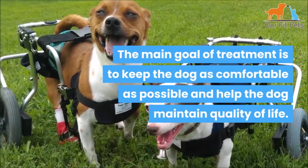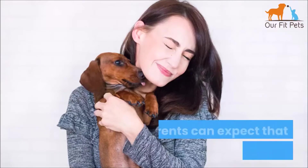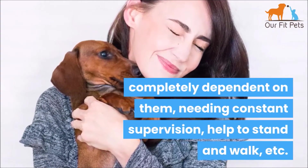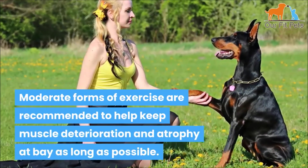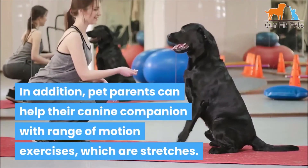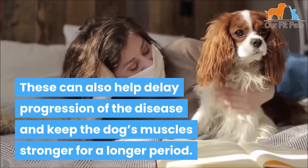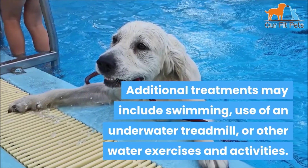The main goal of treatment is to keep the dog as comfortable as possible and help maintain quality of life. Pet parents can expect their dog to become completely dependent on them, needing constant supervision and help to stand and walk. Moderate exercise is recommended to help keep muscle deterioration and atrophy at bay as long as possible. Range of motion exercises and stretches can also help delay disease progression. Additional treatments may include swimming, use of an underwater treadmill, or other water-based exercises.